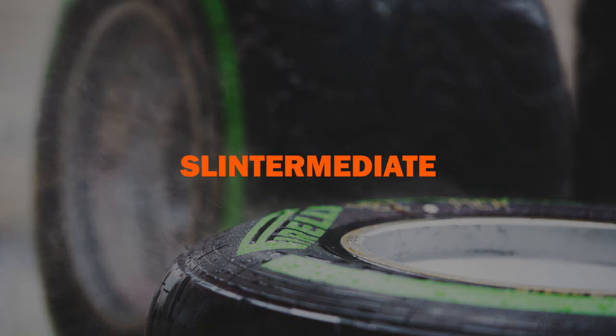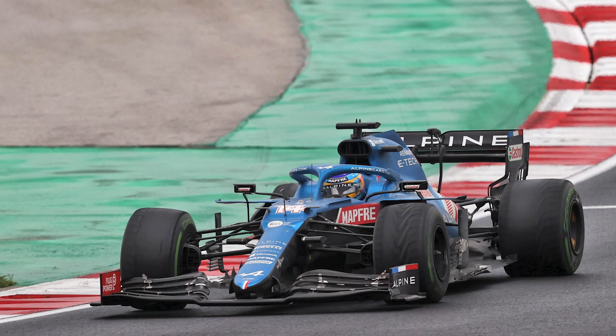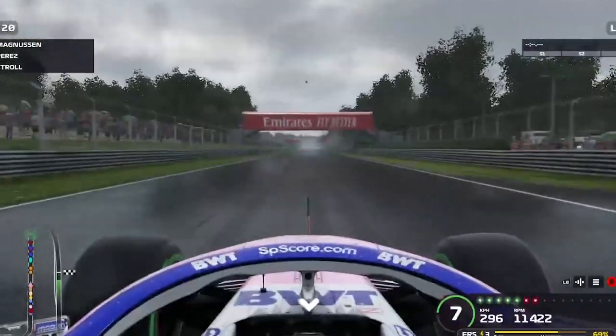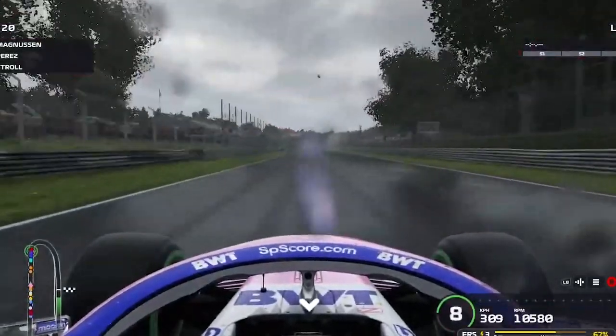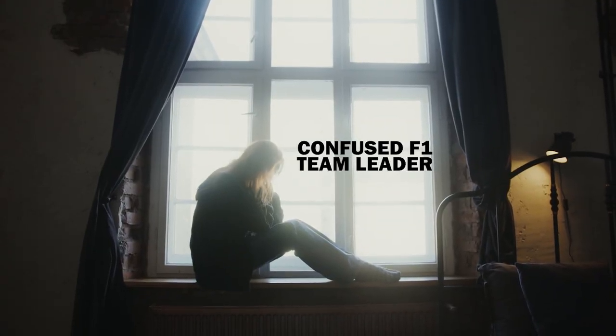The inter can wear down to the slintermediate quite quickly. And when the grooves have worn away, it wears much more gently. The fact that the intermediate can develop into a fairly workable, if unusual, tyre is what made strategy so confusing for the teams in Turkey.